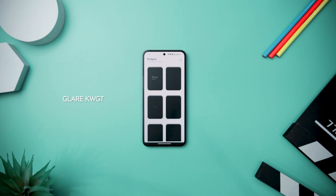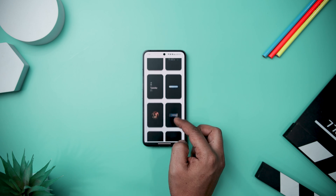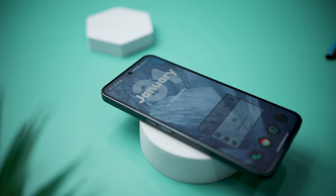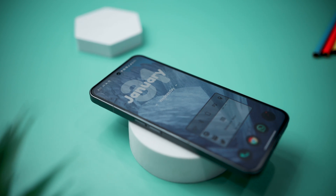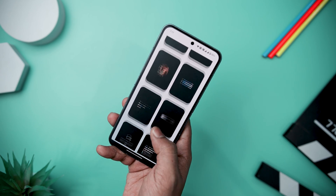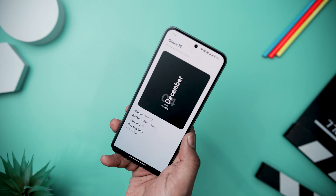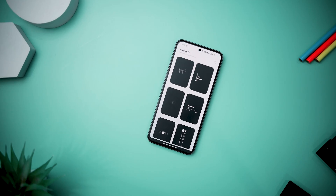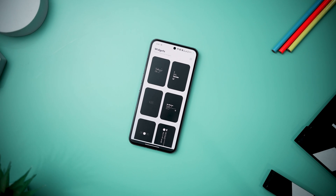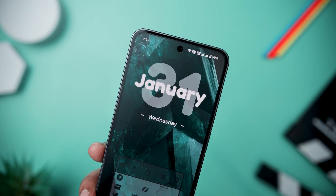Next up we have Glare KWGT Widget, a commendable addition to the world of Android customization, offering users a vibrant and versatile collection of KWGT widgets to elevate their home screens. Developed with a keen eye for design, it presents a curated selection of widgets that seamlessly blend aesthetics with functionality. The widgets showcase a modern and dynamic visual style, ensuring they stand out on any home screen setup. One notable aspect of Glare KWGT Widget is its commitment to regular updates, ensuring users can consistently expect fresh and innovative widgets. The widgets are not just static elements — they are dynamic and engaging, providing both visual appeal and practical utility.